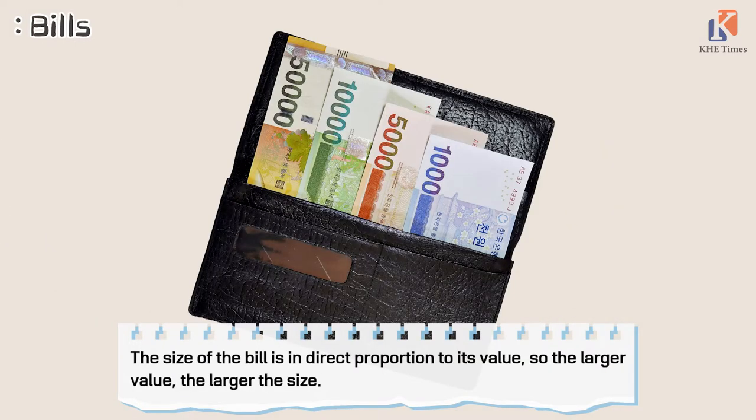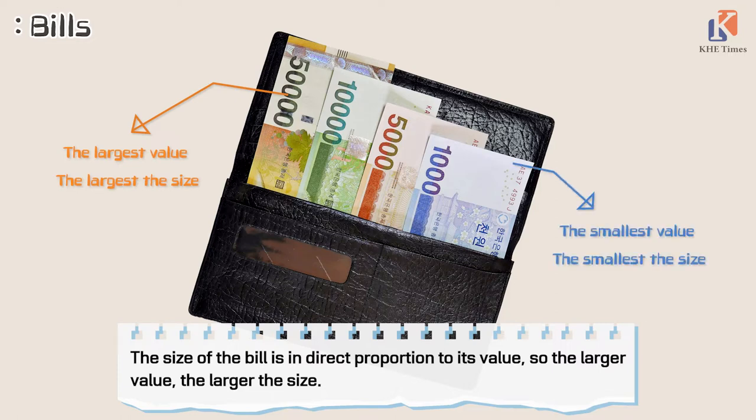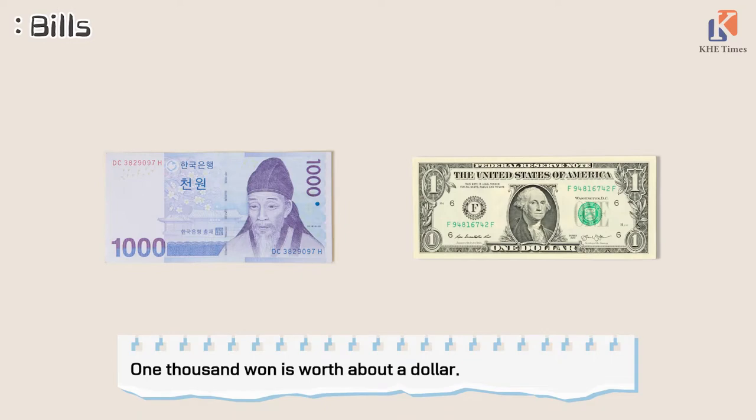The size of the bill is in direct proportion to its value — the larger the value, the larger the size. 1,000 won is worth about $1.